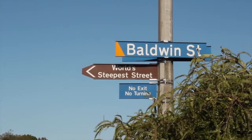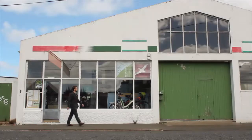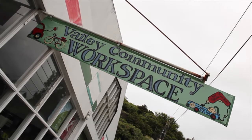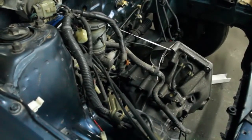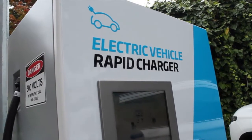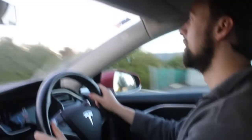Today we're taking on the steepest street in the world, and we're doing it in New Zealand's most popular EV, the Nissan Leaf. We're also visiting a community workspace where an incredible transformation is taking place. We're on the cusp of a renewable revolution, ditching dirty old fuels in favor of cheap, clean electricity. In fact, it's already happening — you just have to know where to look.